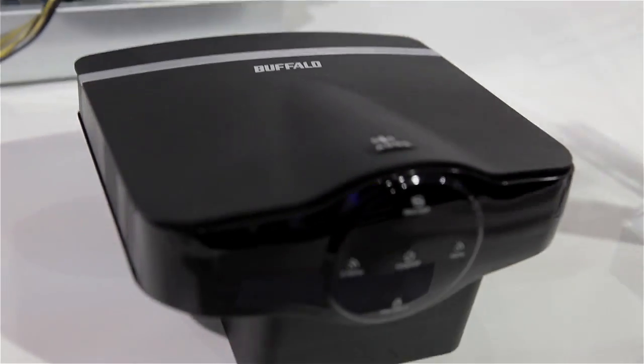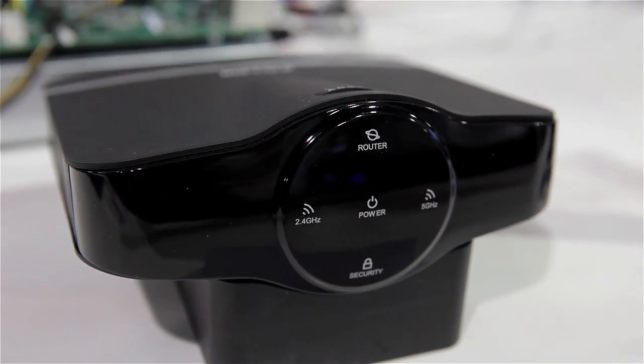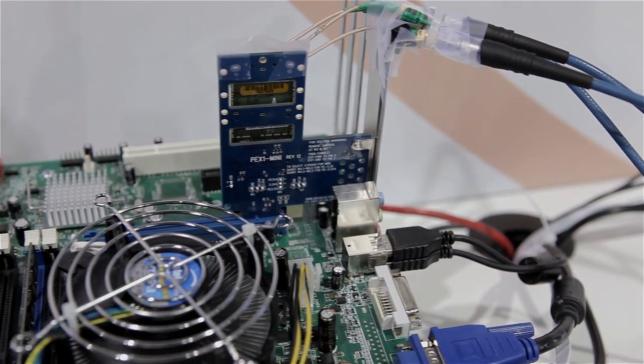What you're seeing here is one of our prototype units, and it should be available with these routers in the second half of 2012 — basically you'll be able to buy it for Christmas.